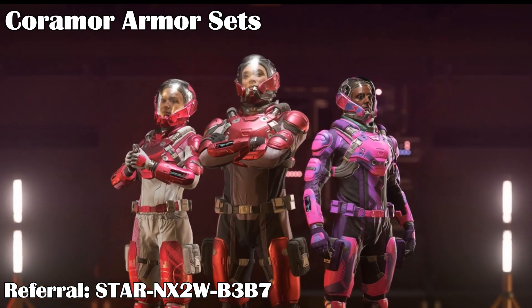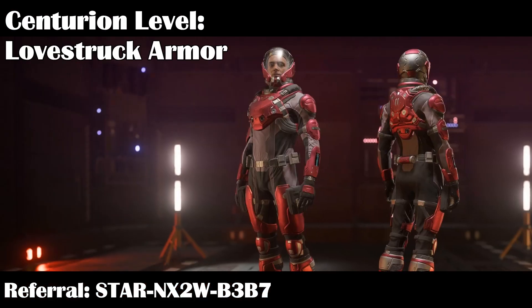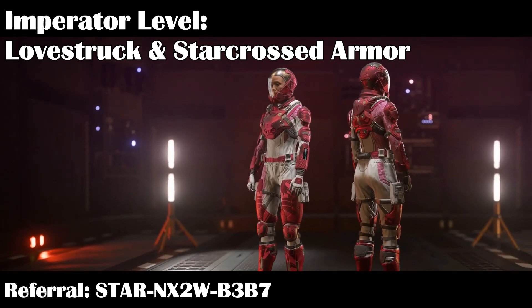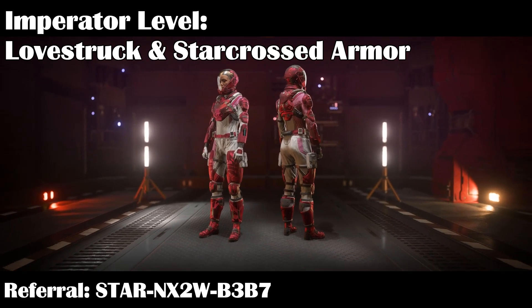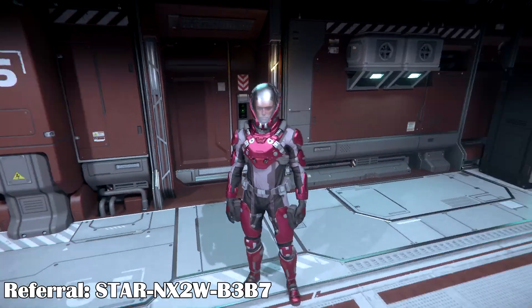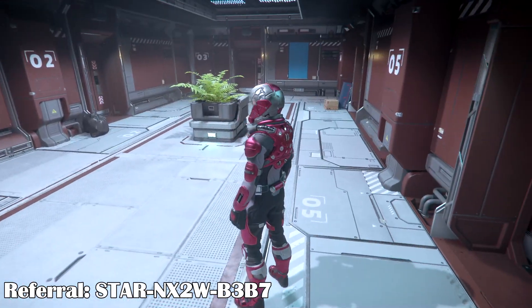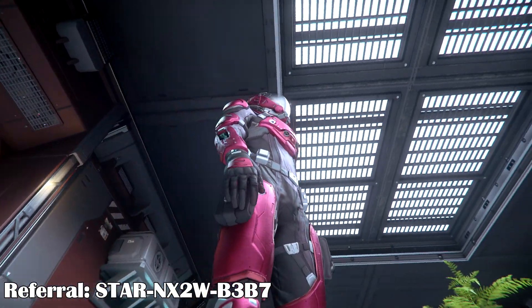Keep in mind, these suits do not come with backpacks. The website makes them look red, but they are actually pink. Centurion-level subscribers get the pink and black metallic Lovestruck armor. Imperator-level subscribers get the Lovestruck armor plus the pink and white Star-Crossed armor. Finally, there is the pink and purple Envy armor set that subscribers can buy in the subscriber store. These are still standard RSI armor sets, but the color combinations are a bit more difficult to find, especially the shiny metallic ones. The Envy set might be unique though, as I haven't seen this armor in-game.